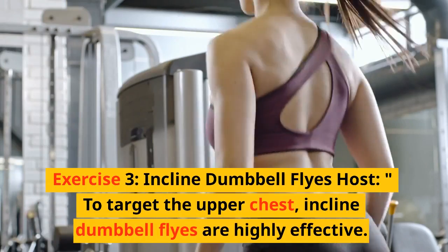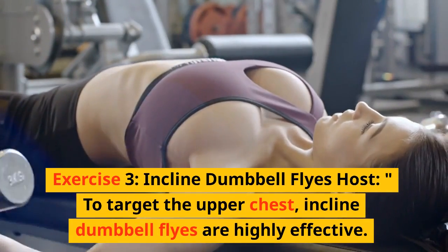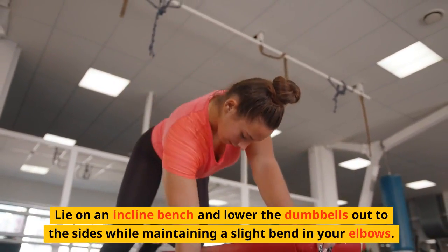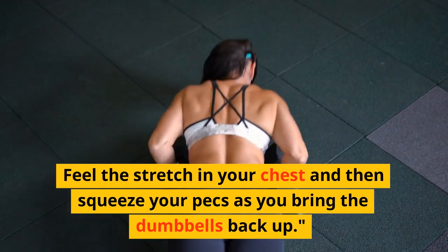Exercise 3: Incline dumbbell flies. To target the upper chest, incline dumbbell flies are highly effective. Lie on an incline bench and lower the dumbbells out to the sides while maintaining a slight bend in your elbows. Feel the stretch in your chest and then squeeze your pecs as you bring the dumbbells back up.